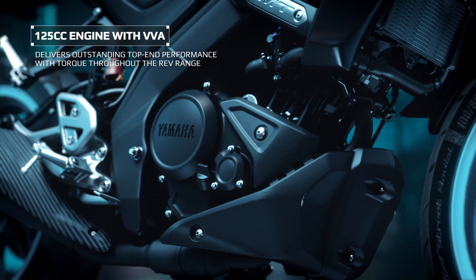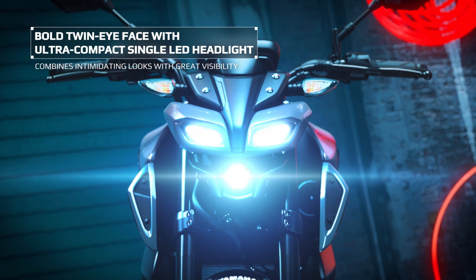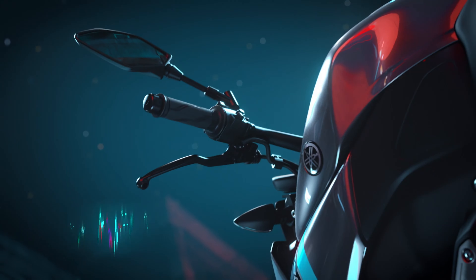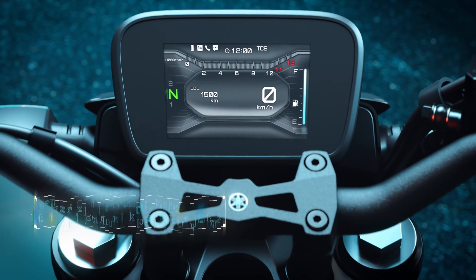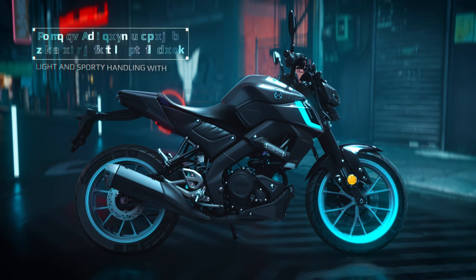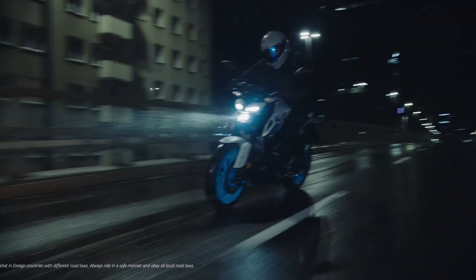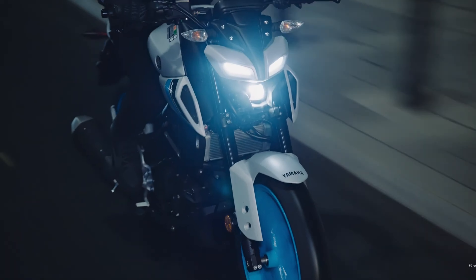The MT 125 comes with dual-channel ABS, and for added control it also features a Traction Control System, or TCS, which is great for riders, especially beginners. Handling is another area where the bike shines — the front has 41mm upside-down forks and a rear monoshock for a smooth and balanced ride. The bike's lightweight design makes it super agile for city streets, and it also comes with an assist and slipper clutch, which makes gear shifts smooth and prevents the rear wheel from locking up during aggressive downshifting.